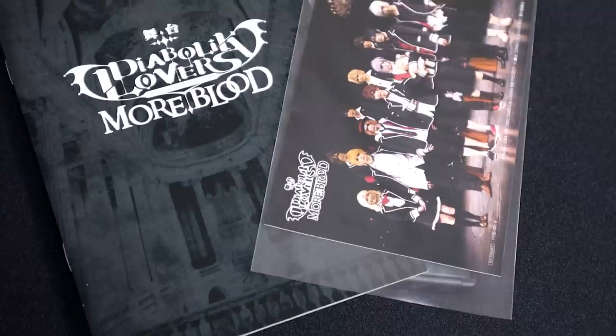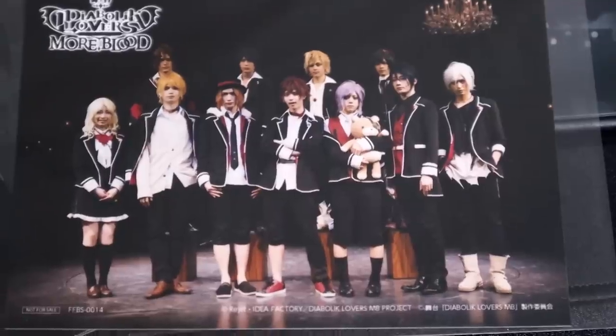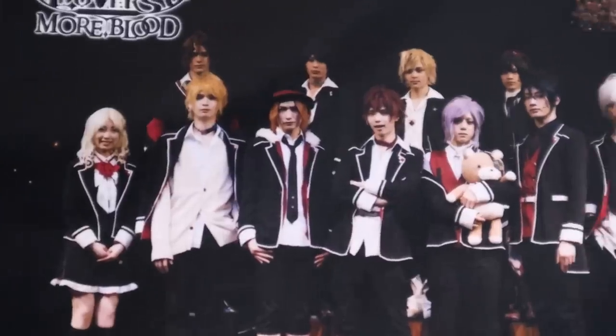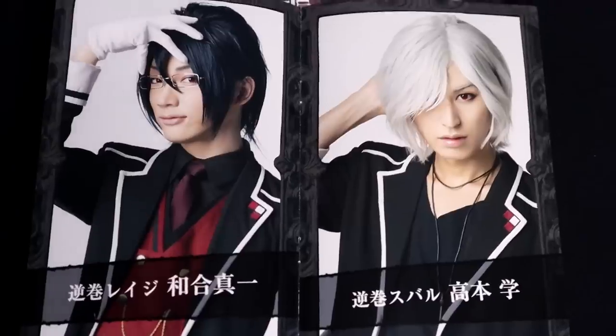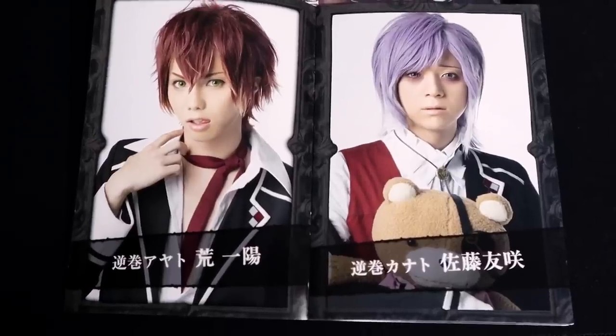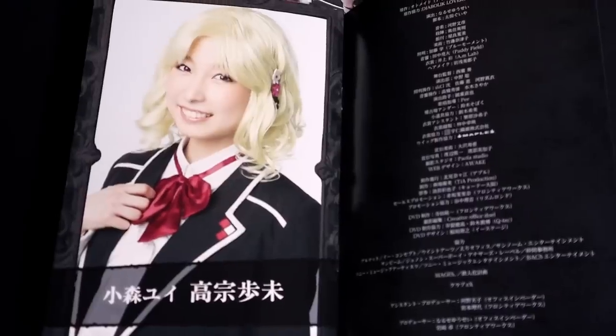It's the stage play! And inside it comes with photos of all of the boys and Yui baby! Both of them were good. I cannot get over how fine these actors are — they are all fine. I just can't freaking handle it. But I was so freaking happy when I saw this.